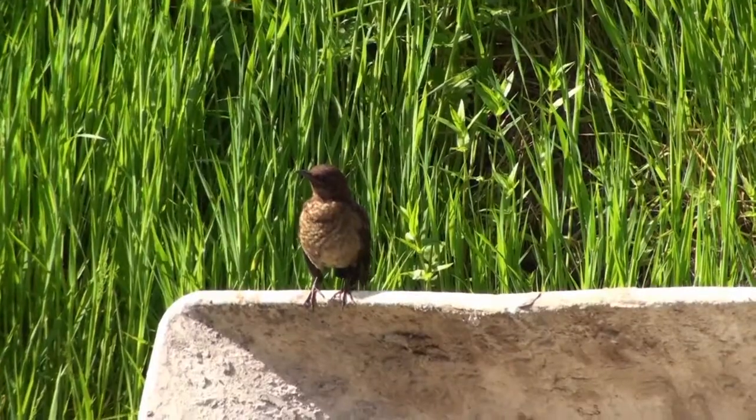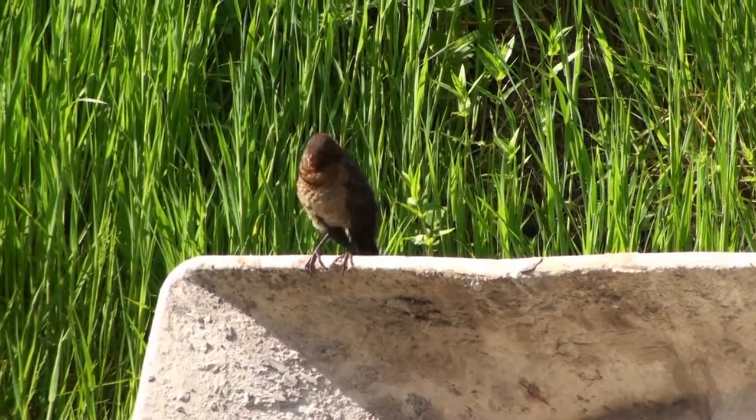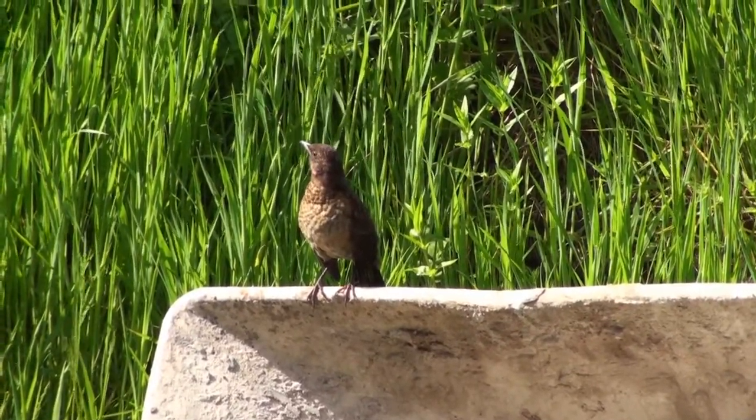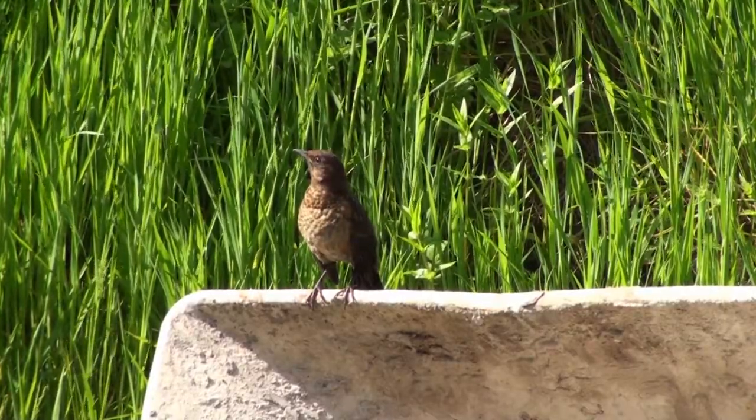Hi everyone, welcome to my little nature reserve up here in Wales. I'm hoping to show you all some of the beautiful wildlife that I've encouraged to live in and around the house here, and also down by the pond, and some of the lovely insects and wildflowers that I've got here in the meadow behind me. I've had this wildlife reserve going for about a year now.